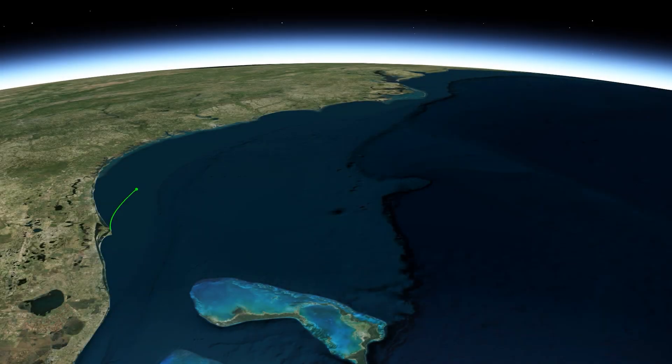Kuiper Sat-1 and Kuiper Sat-2 are prototype satellites for Amazon's Project Kuiper, a low-Earth-orbit satellite network that will provide fast, affordable broadband to unserved and underserved communities around the world.